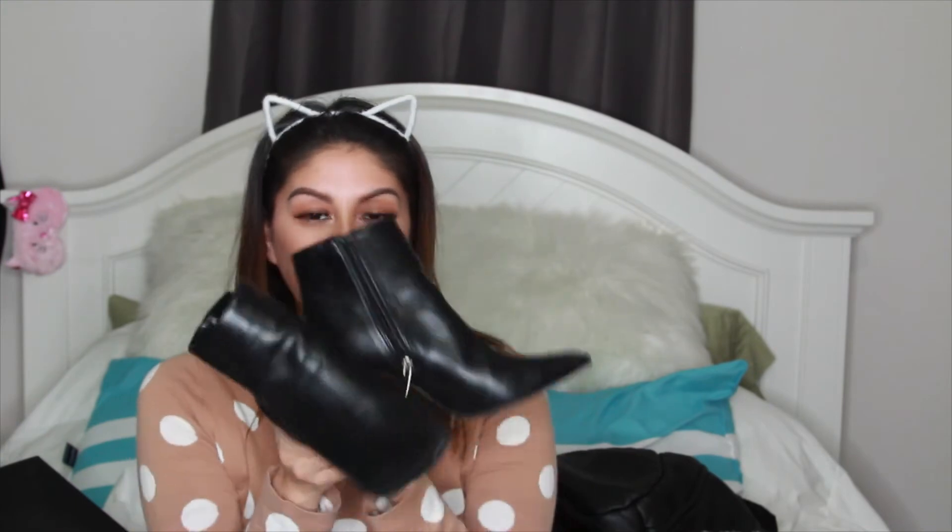Now for shoes! First I have these cute little booties from Forever 21 — I ordered them online. You know how much these cost? $20! They are so comfortable, I love them, and the price makes them even better.